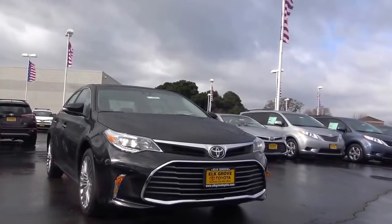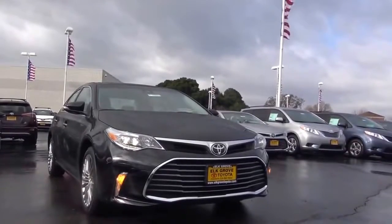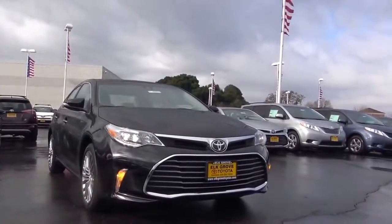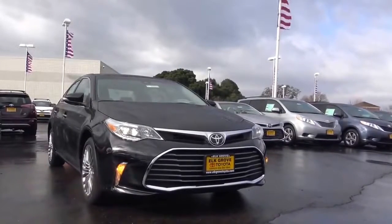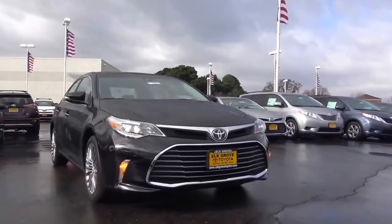Competitors for the Avalon include vehicles in the full-size sedan class: the Chevrolet Impala, Dodge Charger, Ford Taurus, Chrysler 300, as well as the Nissan Maxima, Hyundai Azera, and the Kia Cadenza.